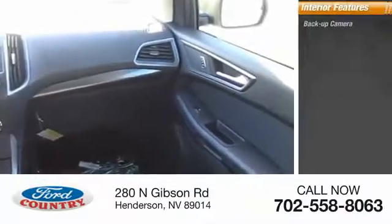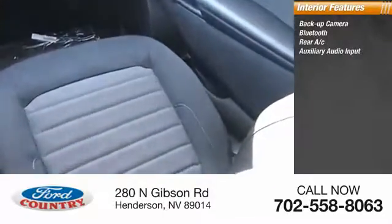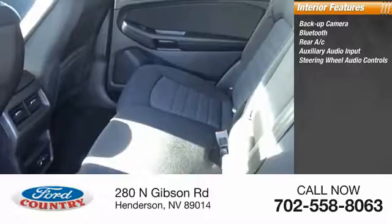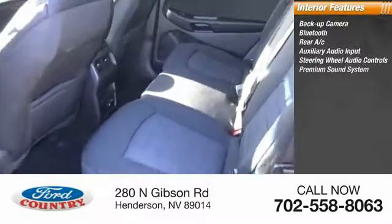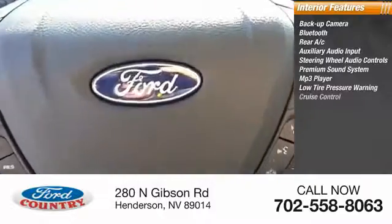Inside you'll find backup camera, Bluetooth, rear AC, auxiliary audio input, steering wheel audio controls, premium sound system, MP3 player, low tire pressure warning, cruise control.